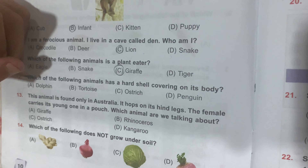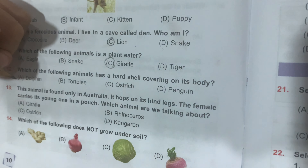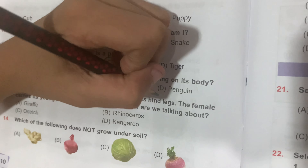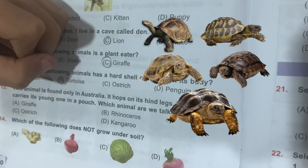Question number 12: which of the following animals has a hard shell covering on its body? Option A, Dolphin; Option B, Tortoise; Option C, Ostrich; and Option D, Penguin. Option B, Tortoise, is the correct answer.